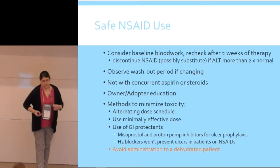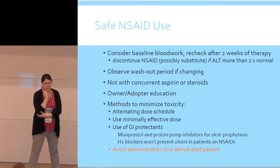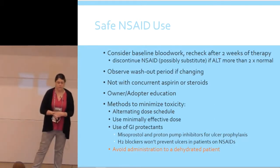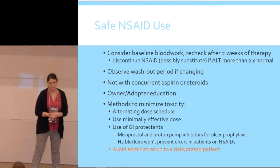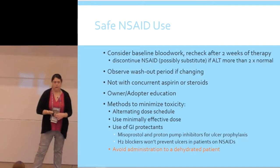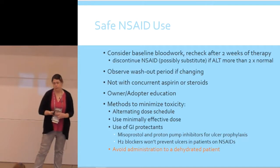We talked a lot about safe NSAID use in the first hour, and I want to talk about it again now. You really should consider baseline lab work if you're going to keep a patient on an NSAID potentially for the rest of its life. Ideally you recheck after a few weeks and consider changing if you're seeing changes in blood work, especially if ALT is going up. If you're going from one NSAID to the next, do a washout period — I usually recommend at least three to five days, covering with another analgesic during that time. Never give an NSAID with concurrent aspirin or steroids — that's one of the biggest ways to get into trouble.